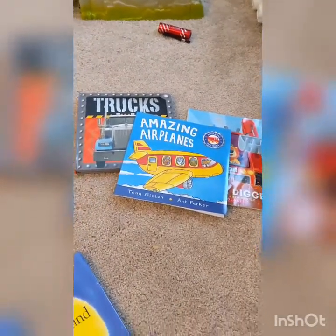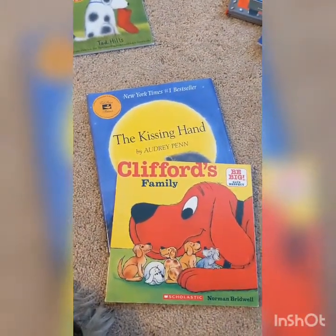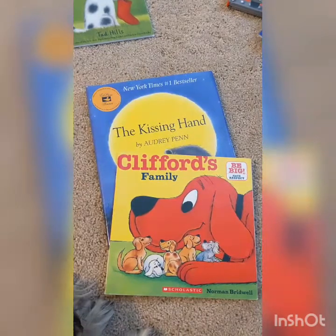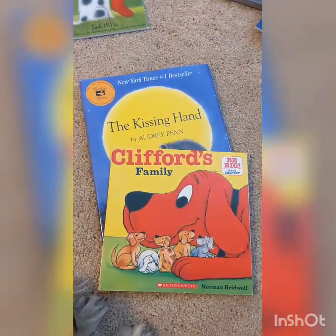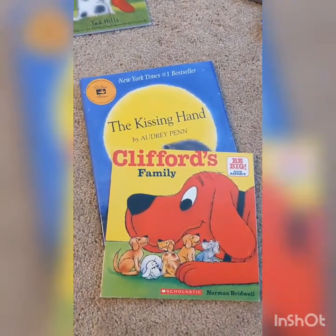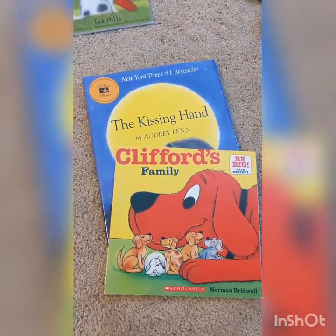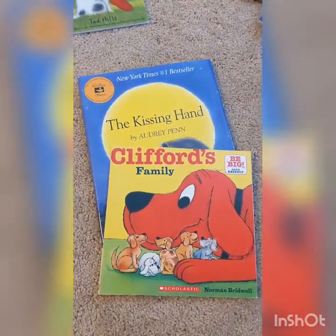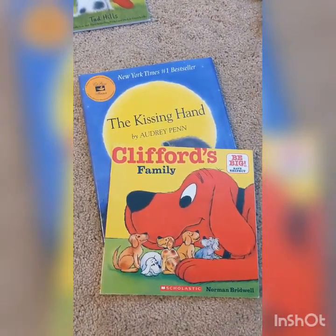I also could take my books and organize them by theme. The theme is a message or a lesson that the author wants us to take from the story. So after reading both of these books — The Kissing Hand and Clifford's Family — I realized that both of them are kind of meant to help me learn about loving your family. So I put those together based on the similar themes that they have.